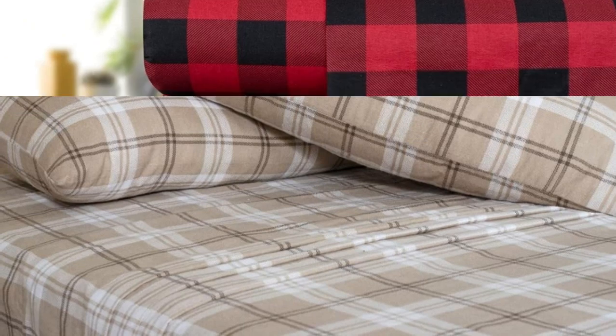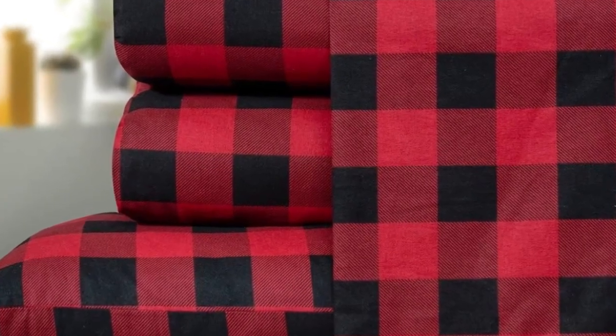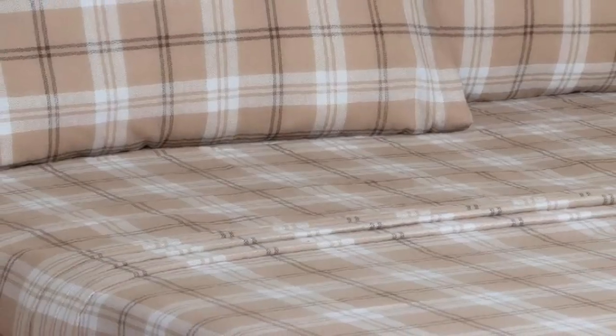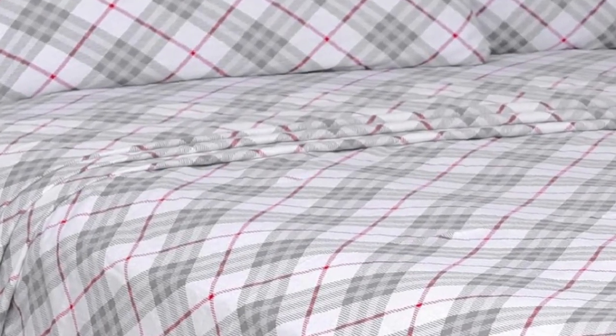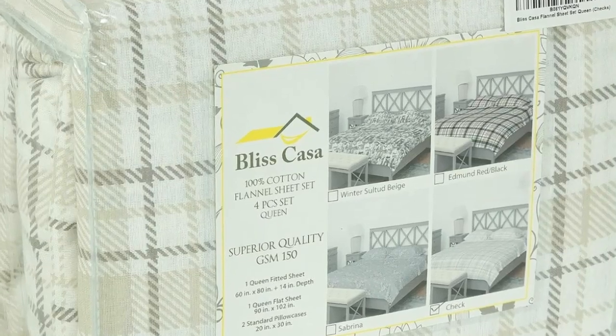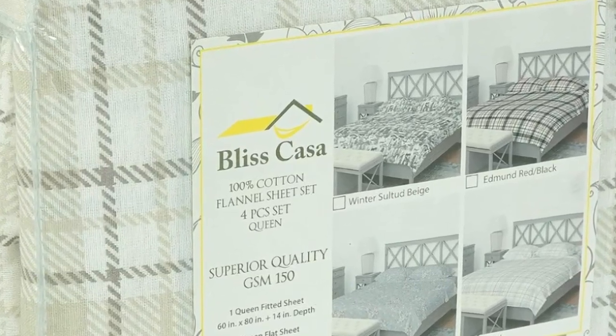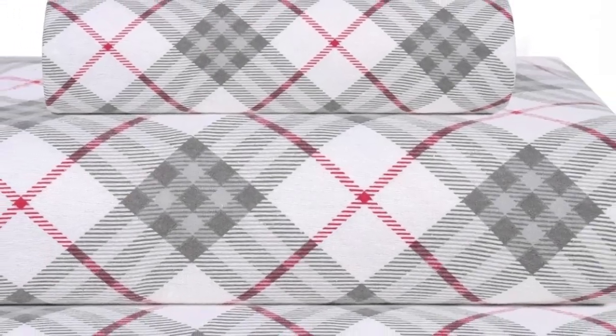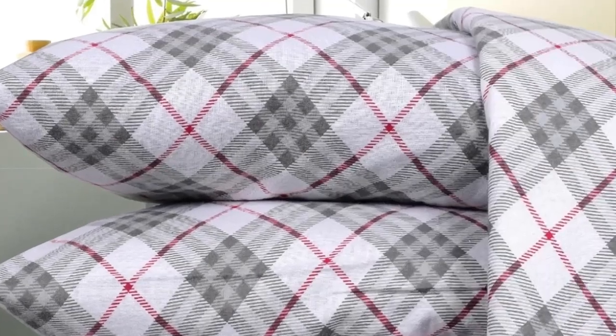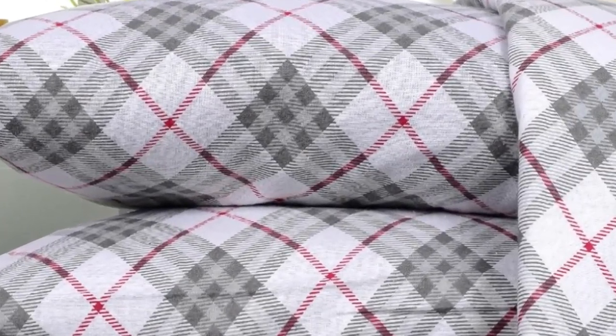This sheet set offers a ton of bang for your buck, and we were impressed by its high-quality feel and luxurious warmth. The sheets were well-constructed, had a saturated pattern, and did not have any loose threads. Note that the pattern is printed using a digital process, so it's only visible on one side. Upon arrival, we liked that the sheets felt buttery smooth to the touch with a nice thickness and weight. We remained warm and cozy while lying underneath these sheets, which were also surprisingly breathable with adequate airflow to prevent overheating.